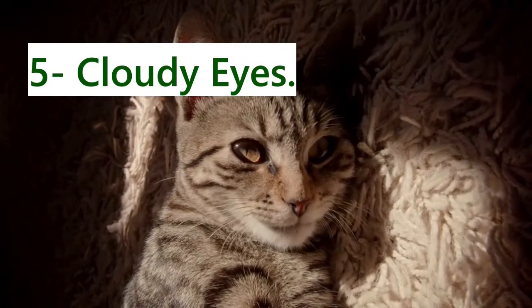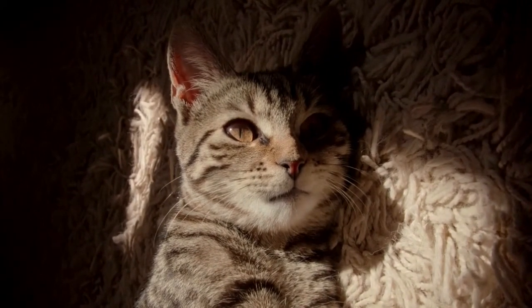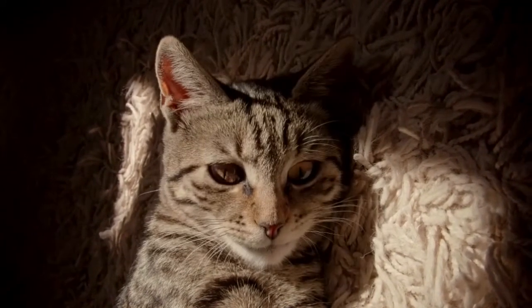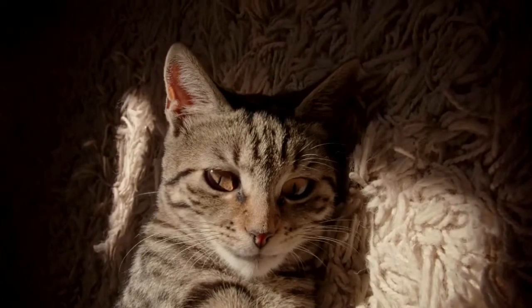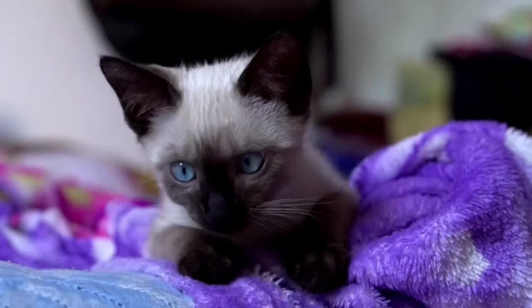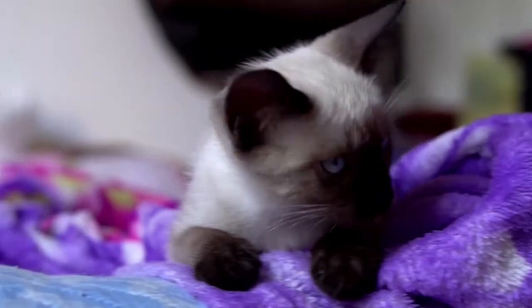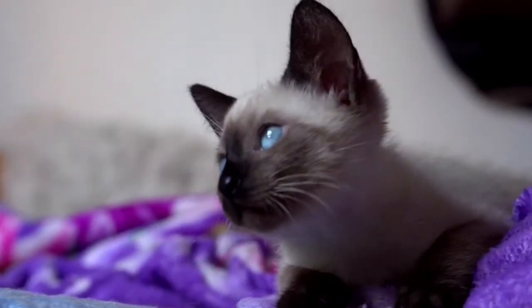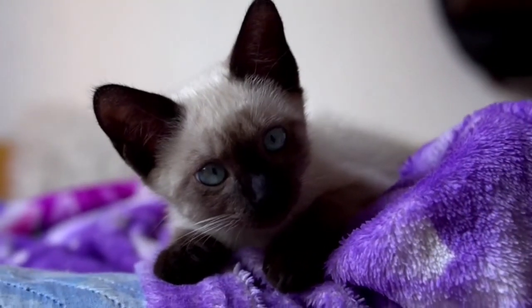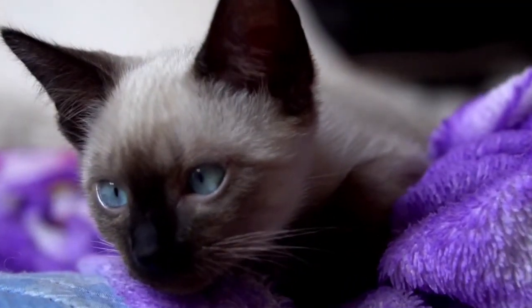5. Cloudy Eyes. With age, many cat owners discover that their cat's eyes get blurry or clouded. The majority of the time, this is due to lenticular sclerosis. Unlike cataracts, lenticular sclerosis does not seriously affect a cat's vision. By the age of 9, almost all cats will have apparent indications of lenticular sclerosis, which will frequently become more evident as the years pass. An eye examination is required to distinguish between cataracts, a disorder that may require medication or surgery, and lenticular sclerosis.